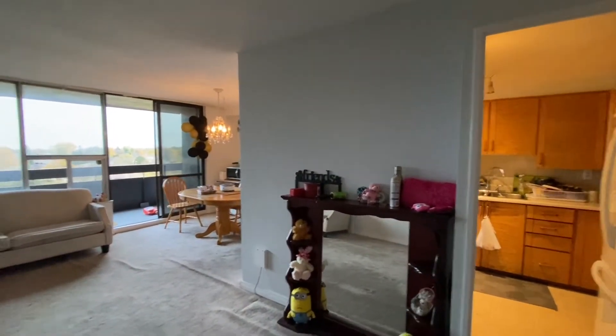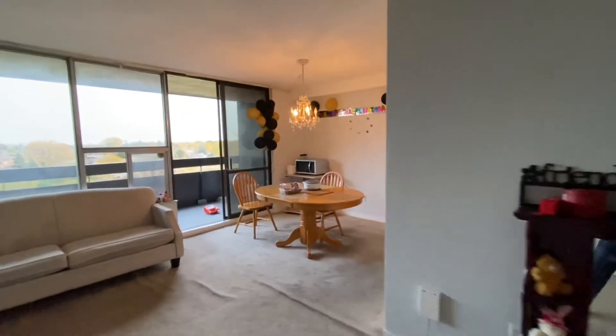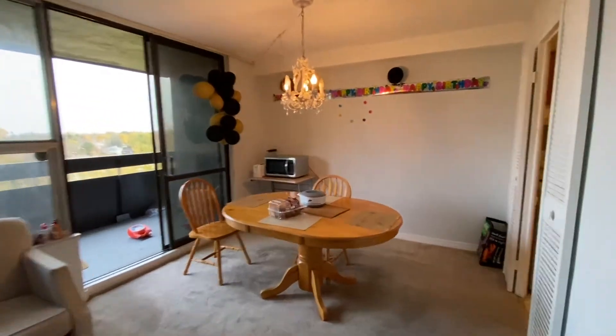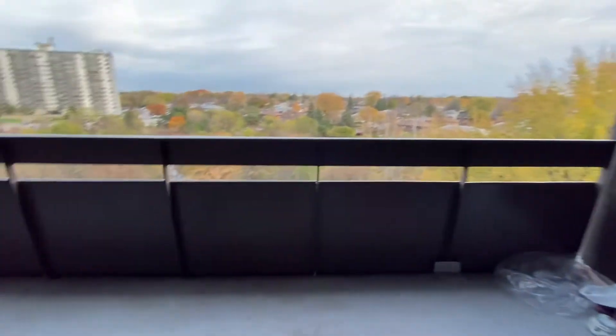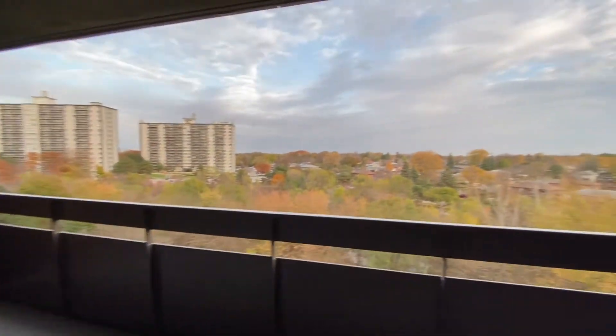On this side we do have the kitchen, dining area, and a balcony with a great view.